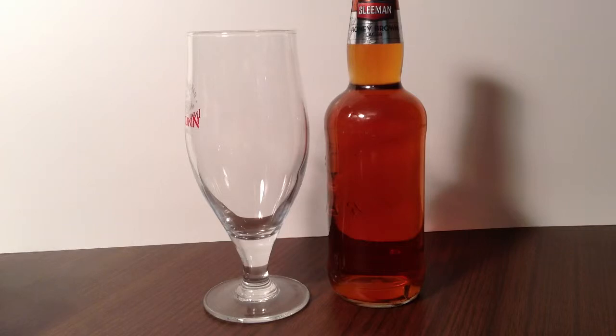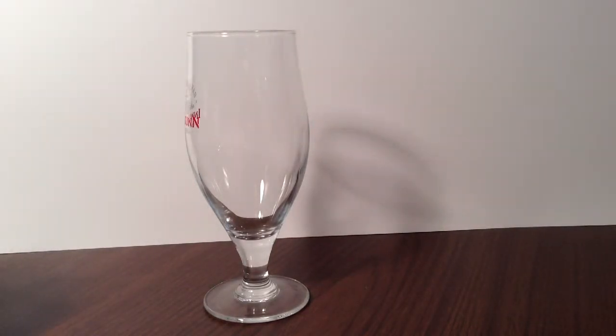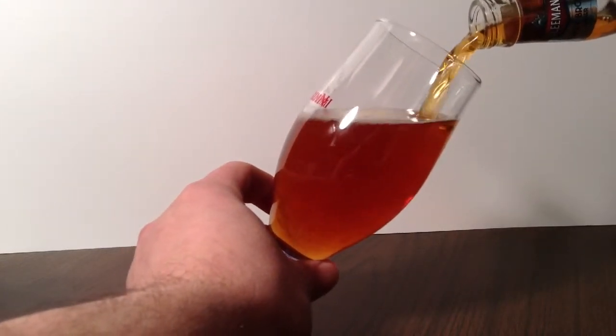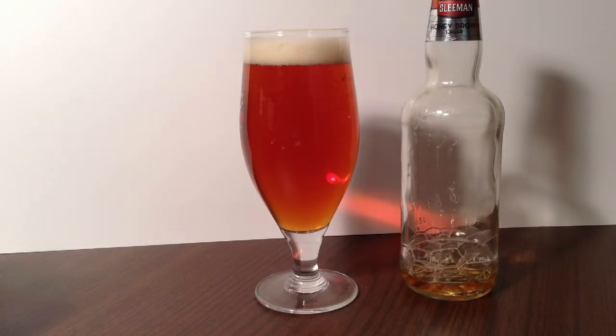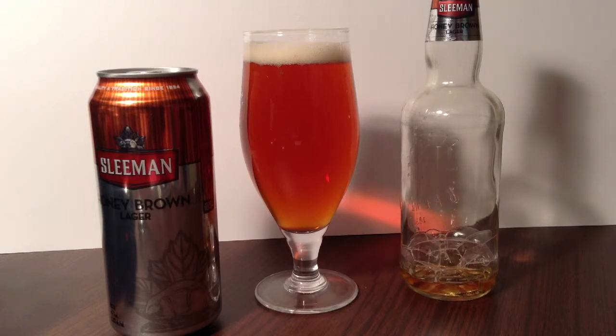They were established in 1834, and this beer clocks in at 5.2%. This is going to be a versus tasting against the can format. I'm an adamant believer that the vessel makes a difference, beyond such valid points as possible different production facility or water source.